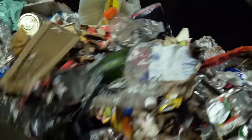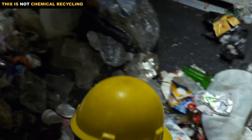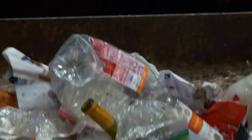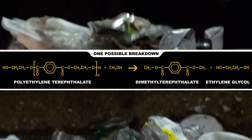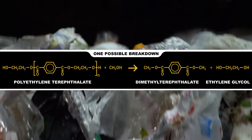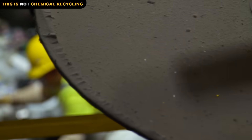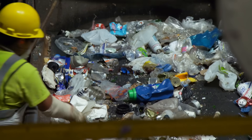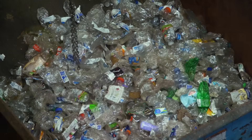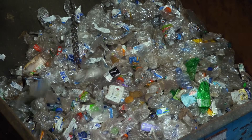There is also a form of recycling that changes the chemistry of PET, and is in fact called chemical recycling. It requires putting enough energy into the plastic to break the chemical bonds holding the polymer together, converting PET back into its individual parts. These molecules can be used to remake PET, or even made into different types of plastic. But chemical recycling is really expensive, so we don't do it very much.